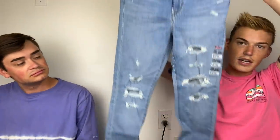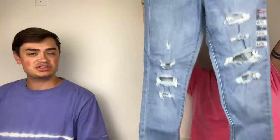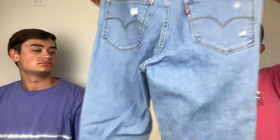My last Nordstrom Rack find was this pair of Levi's — these were sold at Free People. I love me some Free People Levi's. They're the 720 High Rise Super Skinny with rips and some distressing. They're a size 29.